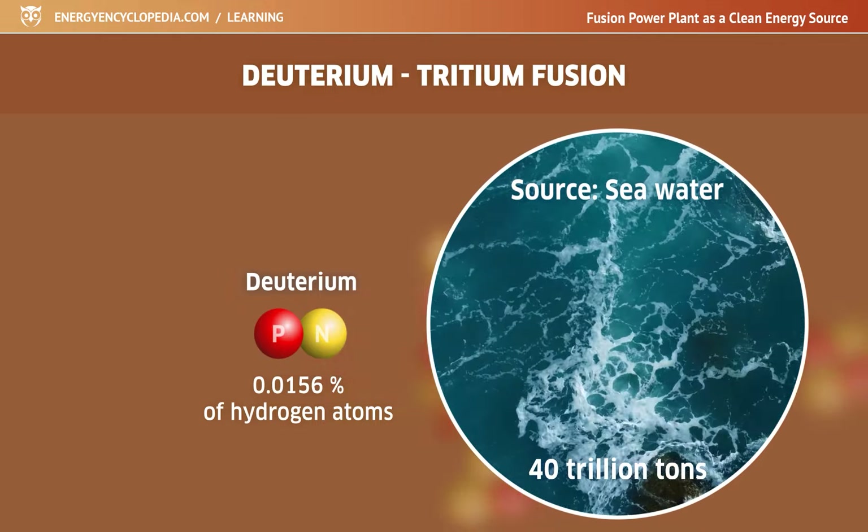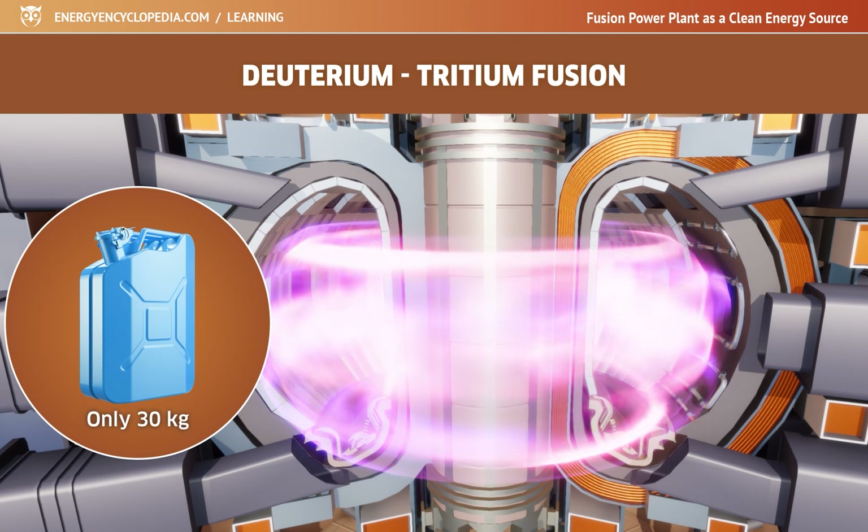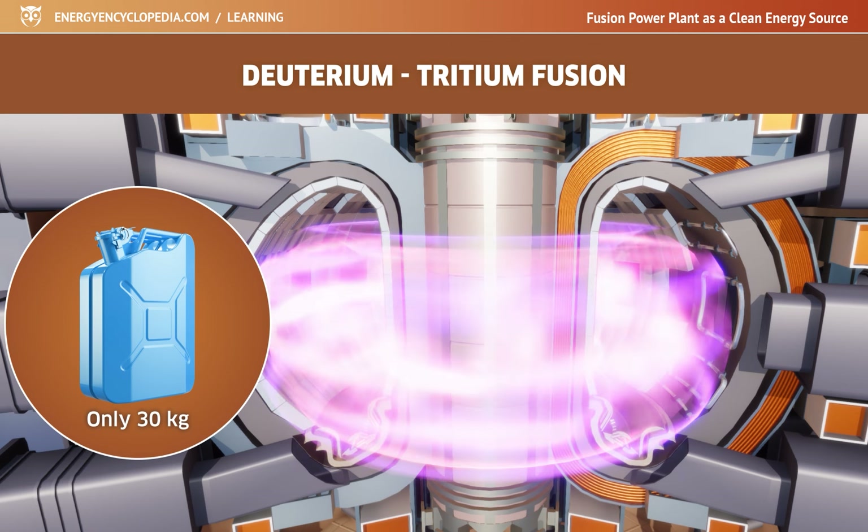However, the other isotope, tritium, is very scarce on Earth. It is a radioactive element with a short half-life of 12 years. It is produced in the upper atmosphere by interaction with cosmic rays, and in small quantities by CANDU-type nuclear reactors. The world's supply of tritium is estimated to be only about 30 kilograms, whereas an average fusion power plant would need approximately 200 kilograms of tritium per year — so these supplies will not be sufficient.